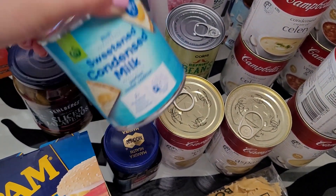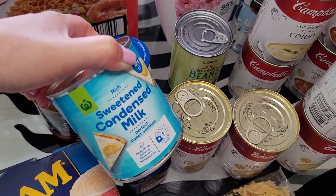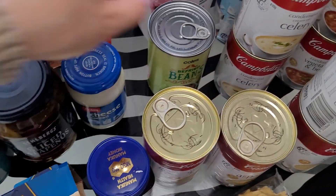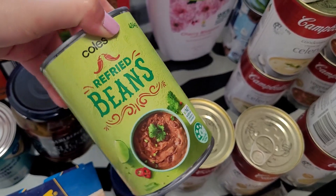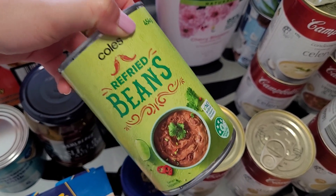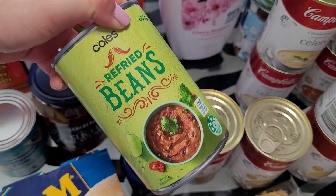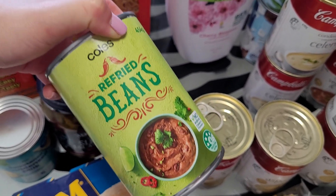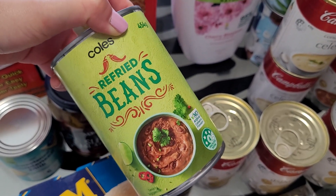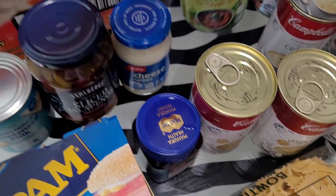Condensed milk — this is $1.50. Again I had to buy a replacement because I used the one in my stockpile as the date was getting a little bit old. Refried beans — this is $2.10 for the Coles brand. If you buy the branded one I think it's $3.50, so the Coles brand works out cheaper. One of my lovely viewers mentioned that sometimes Coles does a special where you pay for two but get three. I only picked up one can first because I want to try it before I stockpile more.